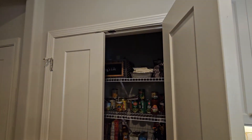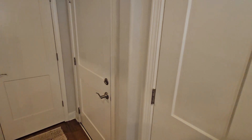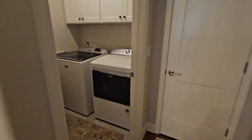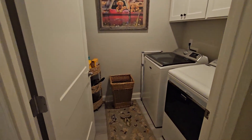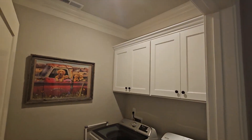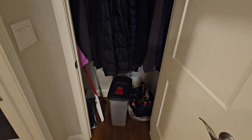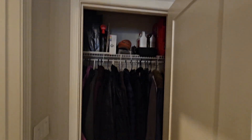Pantry here. Wire shelving, so that's a little bit of a corner cut maybe — wire shelving instead of Luan or solid wood. Laundry room here, shelving above it. Even molding in the laundry room, which is nice. Another coat closet for as you come in out of the garage.